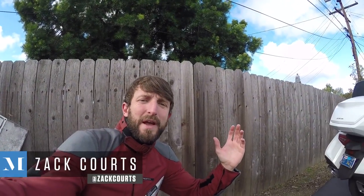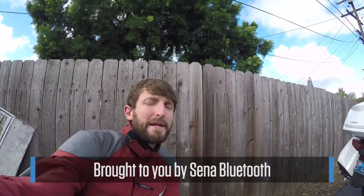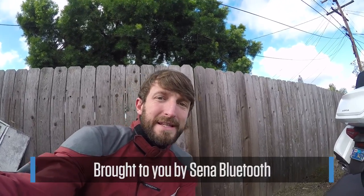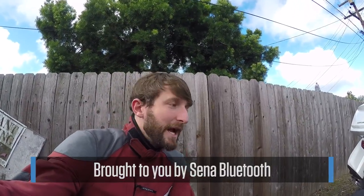Welcome everybody to another episode of MC Commute. My name is Zach and I'm going to ride to the office. Today's show is brought to you by Senna, makers of Bluetooth headsets and accessories like the new 30K with mesh technology. Senna supports MC Commute, so if you're in the market for a Bluetooth headset please support Senna by going to their website or clicking on the link in the description of this video.